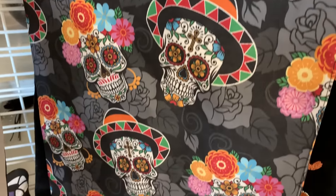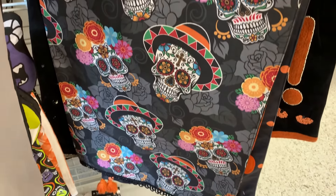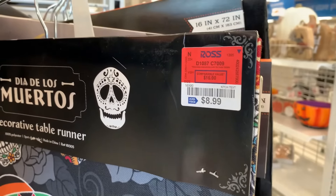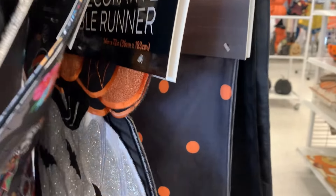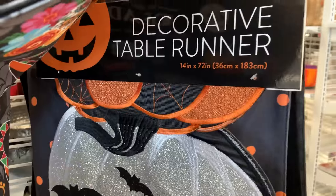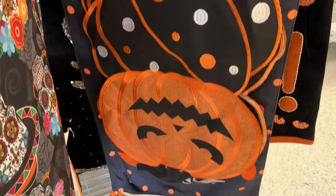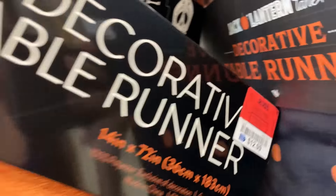This is a nice Day of the Dead table runner — it's very colorful, it's $8.99. And this shaped table runner is nice — it's got jack-o'-lanterns, pumpkins, and bats on it. This one is $12.99.